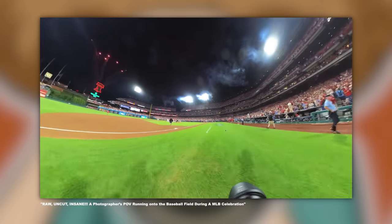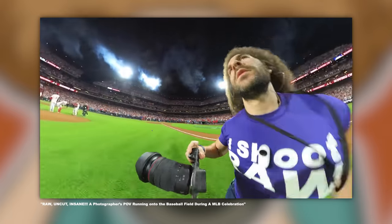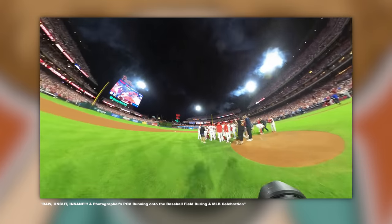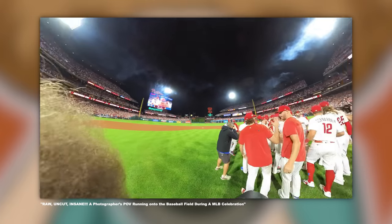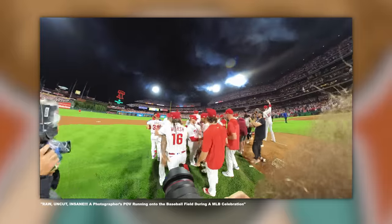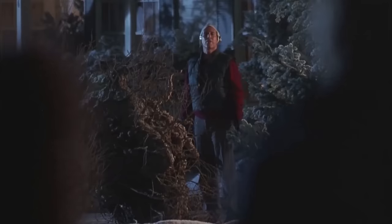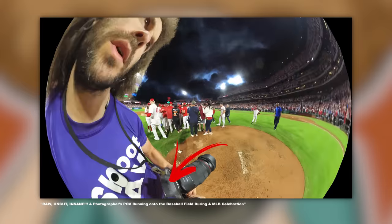Even if you're not a fan of baseball, I think you're going to enjoy being able to control where the camera is looking to see what and how I shot, as well as watch what the other photographers are doing in this insanely fast-paced situation.